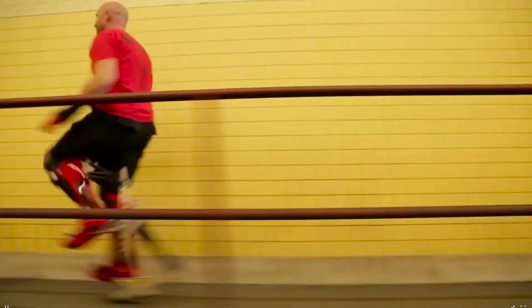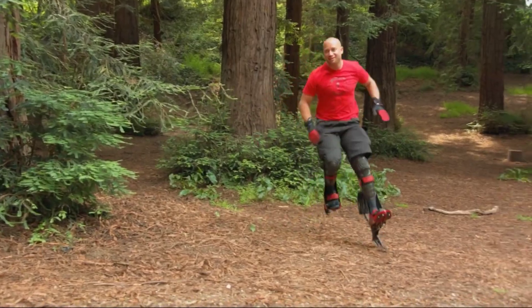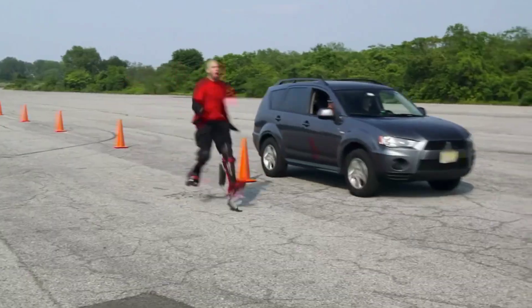Ever wanted to run like a superhero? With Bionic Boots, you can stretch your step to 10 feet and propel yourself at speeds of up to 20 miles per hour. It's like having superhuman abilities.